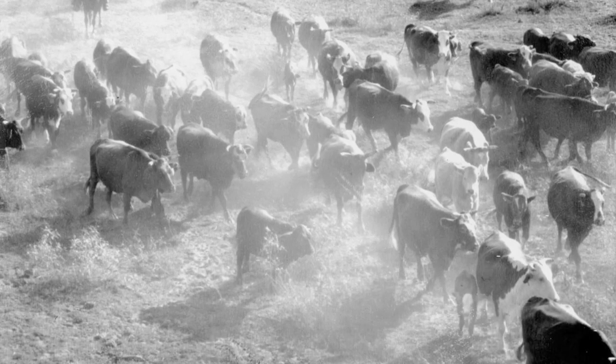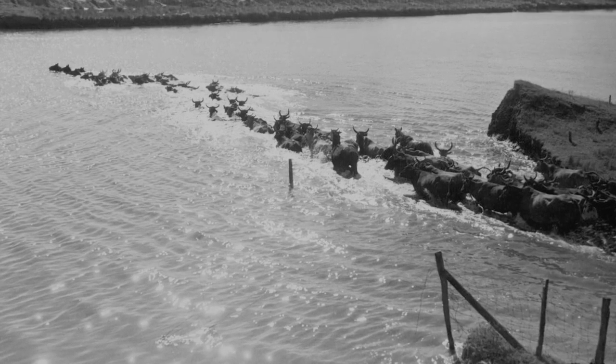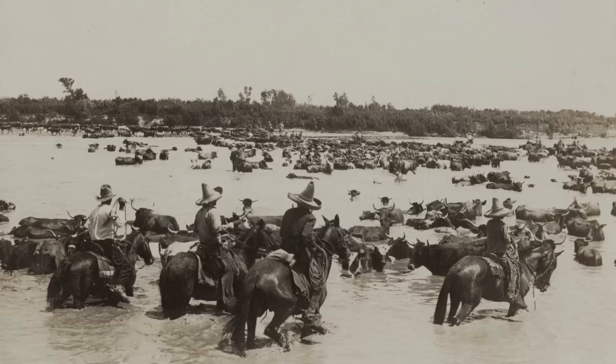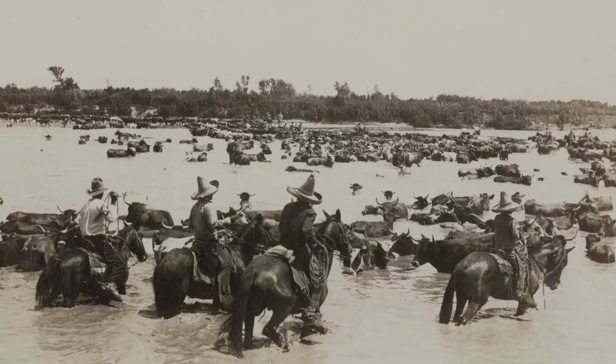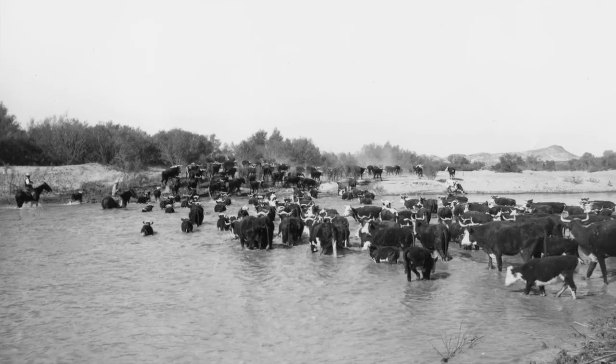This was the open plains, and there were always risks. Longhorns were good swimmers, but crossing the Brazos or Red River always required extra attention. A rainy stretch or a sudden gully washer could make a river surge, putting the entire operation in danger.